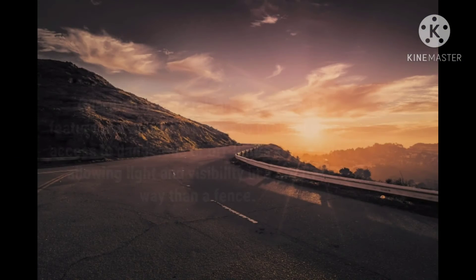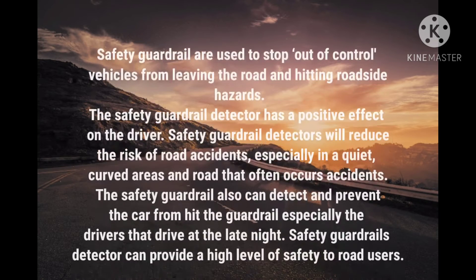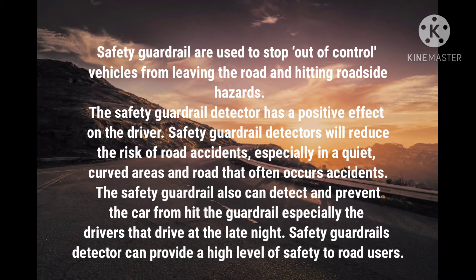Moving on to the introduction. Guardrails in general are a boundary feature and a means to prevent access to dangerous or off-limit areas, while allowing light and visibility in a greater way than a fence. Safety guardrails are used to stop out-of-control vehicles from leaving the road and hitting roadside hazards. The safety guardrail detector has a positive effect on drivers.